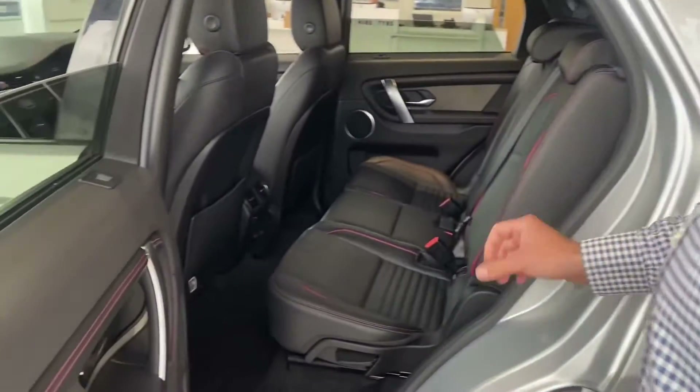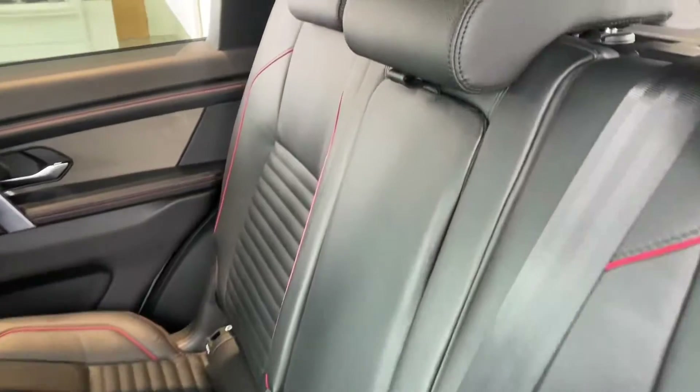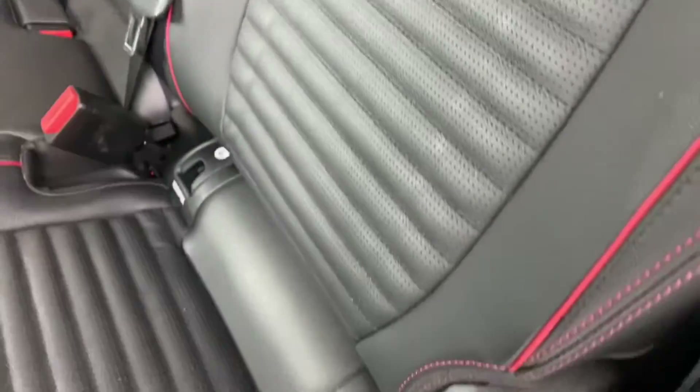On the interior, it's got perfect condition leather seats with red stitching. They've got ISOFIX and three-point seatbelts, as well as a centre armrest with cupholders when you've just got two passengers or less in the back.